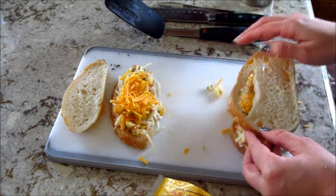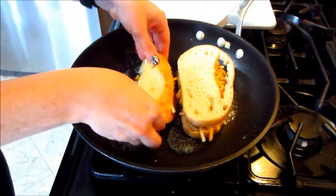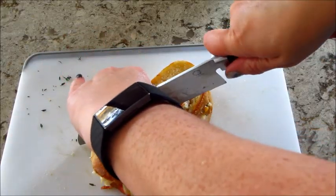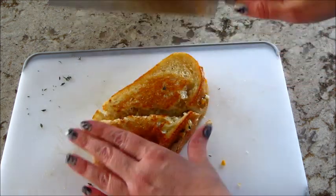Now that my sandwiches are put together, I heated up some butter and put them in the pan for a few minutes so they're nice, toasty, and melted. You can put a heavy pan on top to squish them down — I just used the back of my hand. When I flipped it over I used a spatula, then I cut them diagonal and plated everything up with the salad.